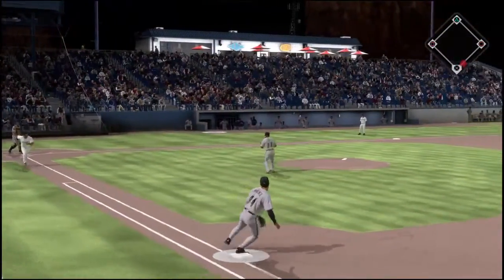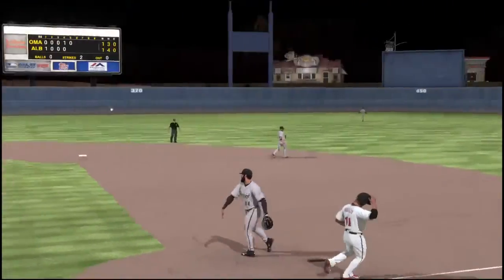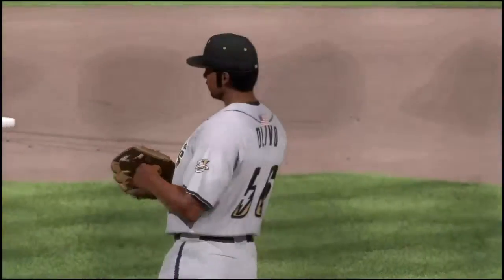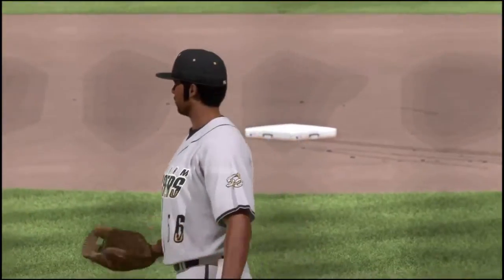Here's a swing and a ground ball — one away. Now batting, third baseman Ken McCain.